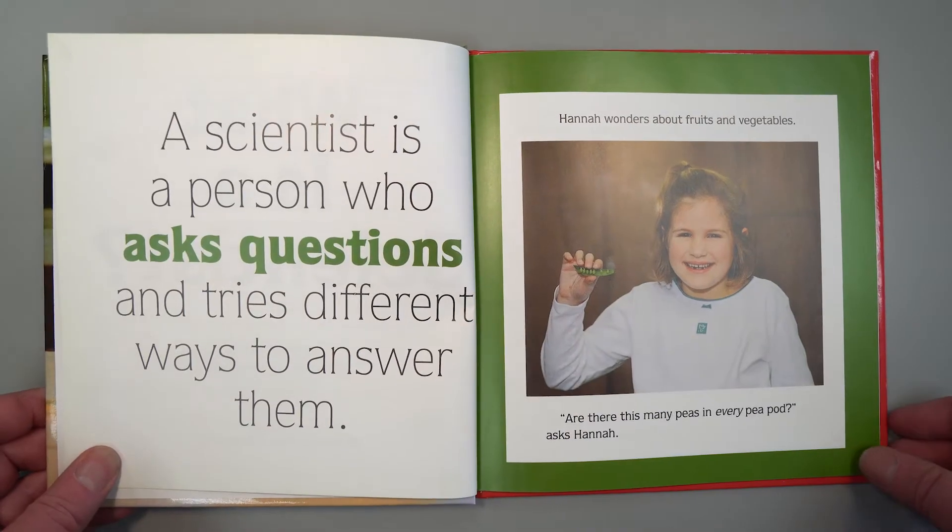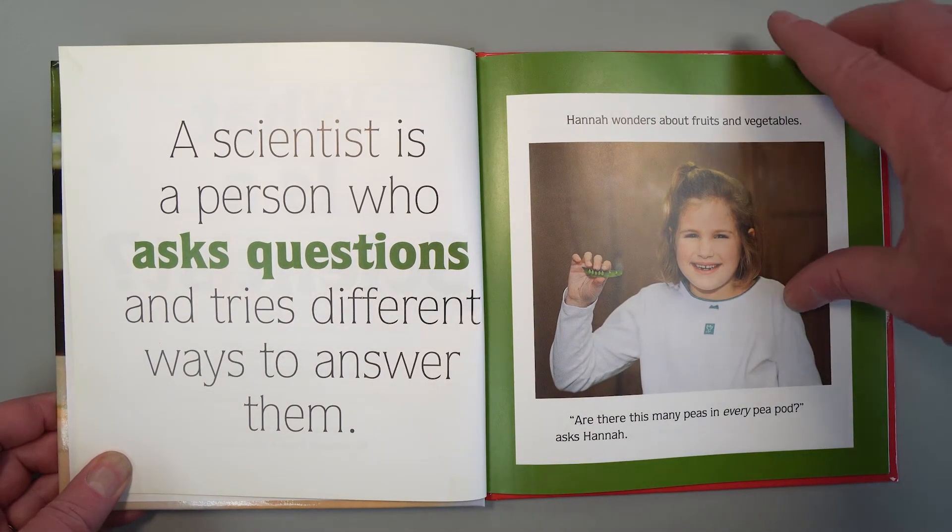A scientist is a person who asks questions and tries different ways to answer them. Hannah wonders about fruits and vegetables. Are there this many peas in every pea pod?